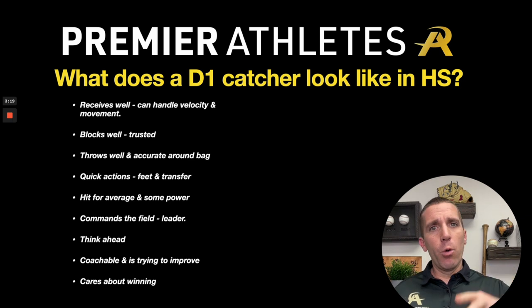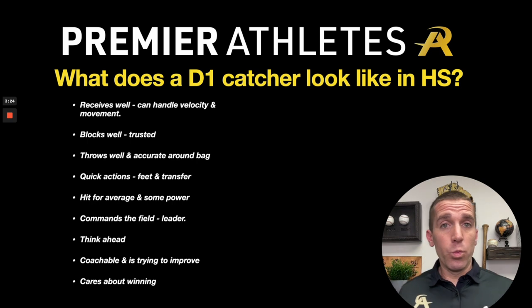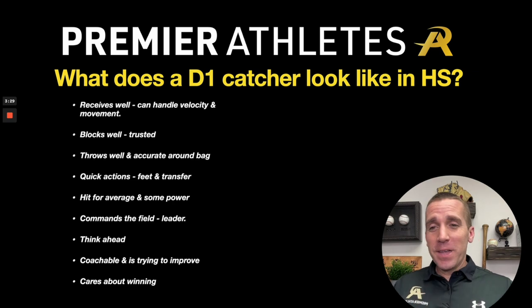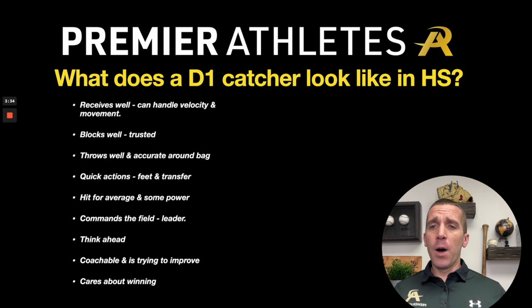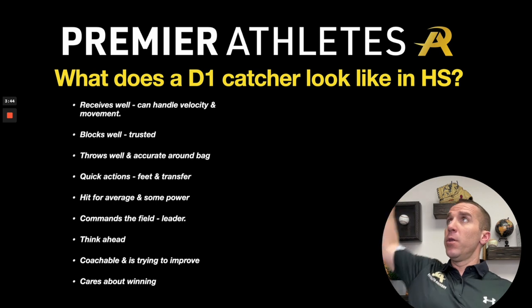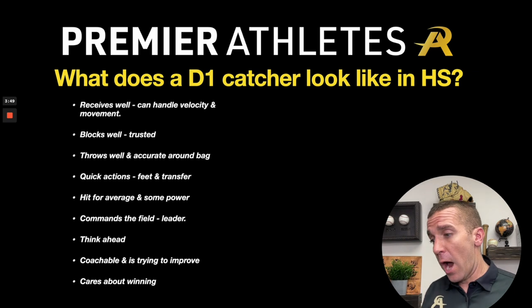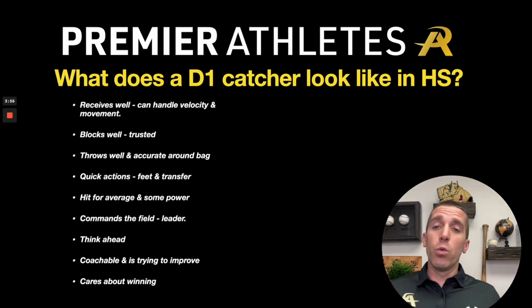Got to be able to throw well — good feet, good transfer, accurate. Quick actions are what coaches are looking for. I'm a former catcher, so this is near and dear to my heart. Good carry to the bag and accuracy — throwing a 1.9 or 1.8 in showcases but the ball is up or off-target turns into like a 2.3, 2.4, 2.5 effectively. I'd rather a 2.0 right on the bag where the infielder just catches it and tags. That is what we're looking for — that's what the shortstops, second basemen, and college coaches are looking for.